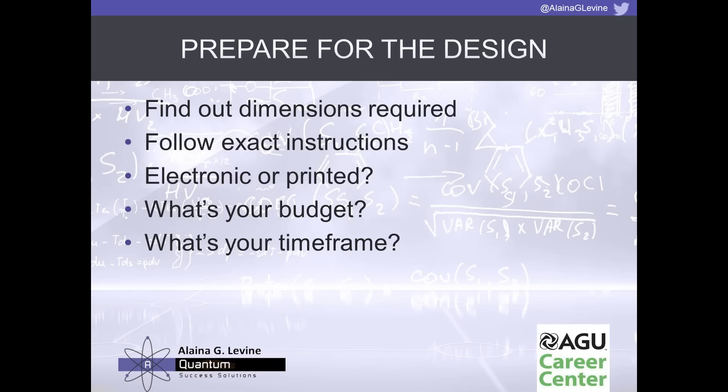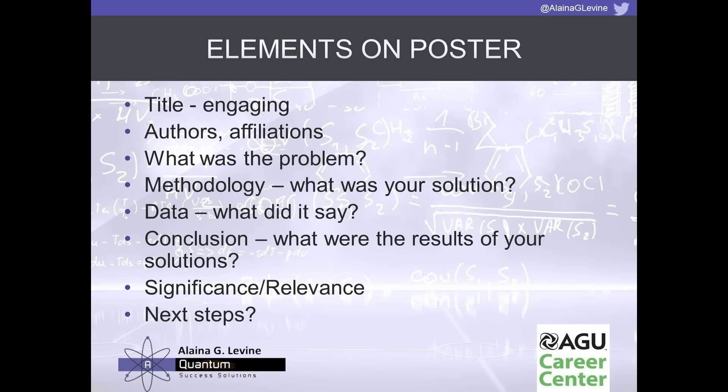All this information you'll often find on the organization's website — AGU prints it right on their website and in their program. If you don't know, just call the organization and ask: What are the poster dimensions? Will I need to bring my own push pins? Can I add anything extra to the bulletin board? What are my scheduled hours at the poster? Will it be an electronic poster on a monitor, projected on a screen, or a physical printed poster?